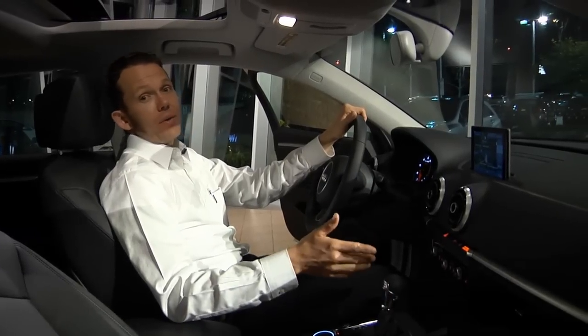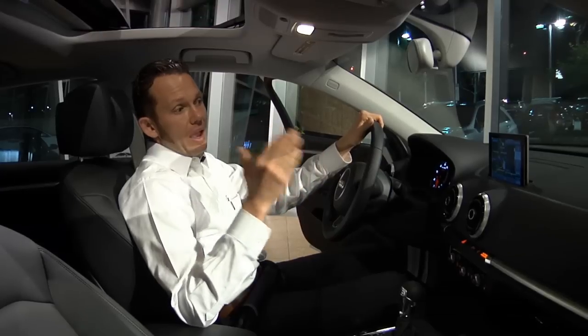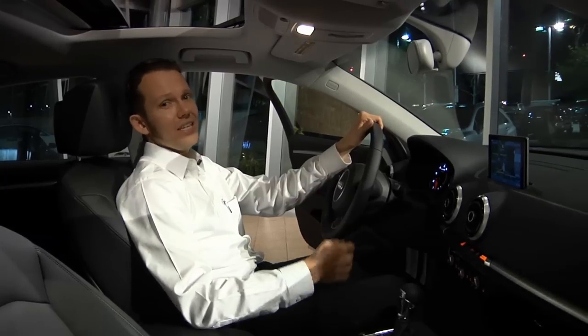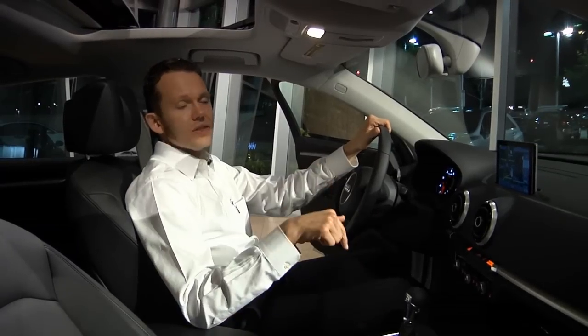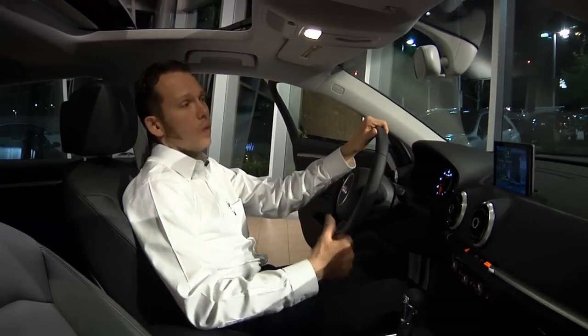The Audi A3 now includes the option for the Audi Connect system, which is the online integration. Audi Connect is totally different in the A3 than on the other models because it's the first to come with 4G LTE speeds, which means you can browse the internet at cable modem speeds. Inside the car, it distributes a Wi-Fi hotspot signal so that your passengers can actually be on their devices while you're driving.